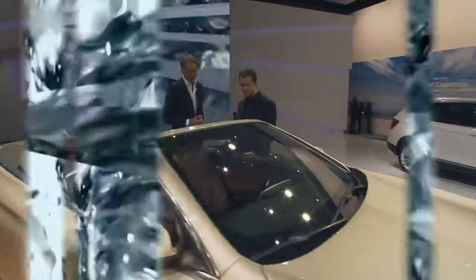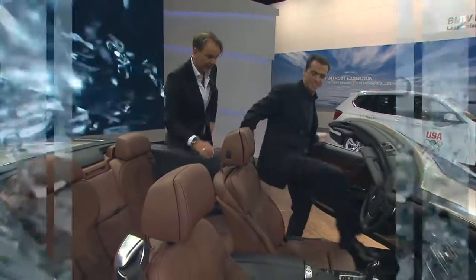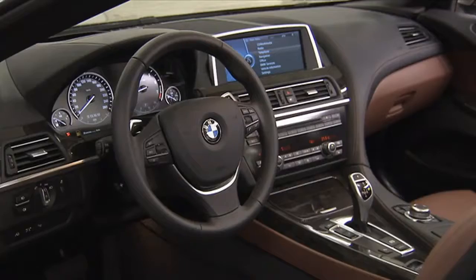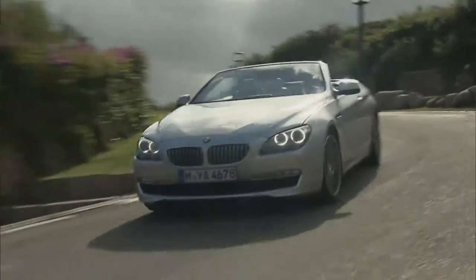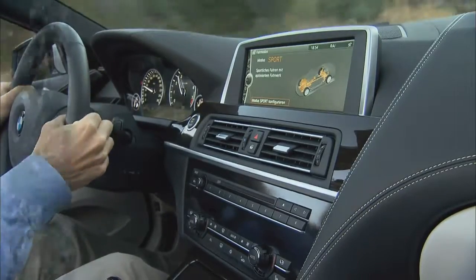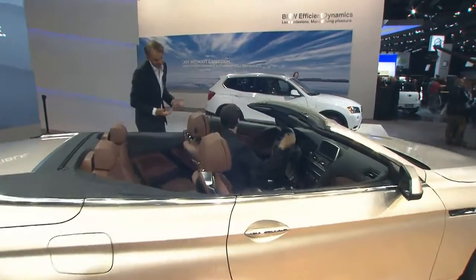So you guys spent a lot of time on the interior — tell us about the cool features inside. Have a seat. You'll see that in the center console, we have a new feature, which is the way we've designed the navigation screen. It looks like a flat screen TV. And then all the interior sort of envelopes around you. It gives you a cockpit feel. It's very nice.